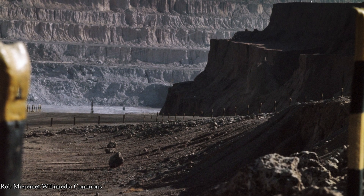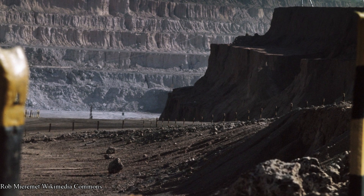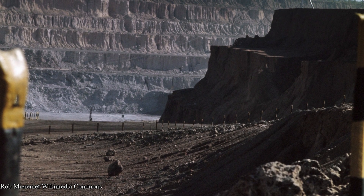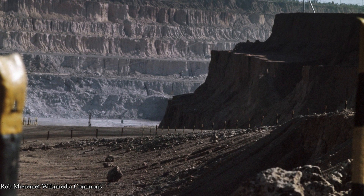The majority of cobalt is mined in the Congo, Russia, and Australia. At the current rate of consumption, the world will mine and use up the world's reserves of cobalt by 2085, which means recycling is a must.